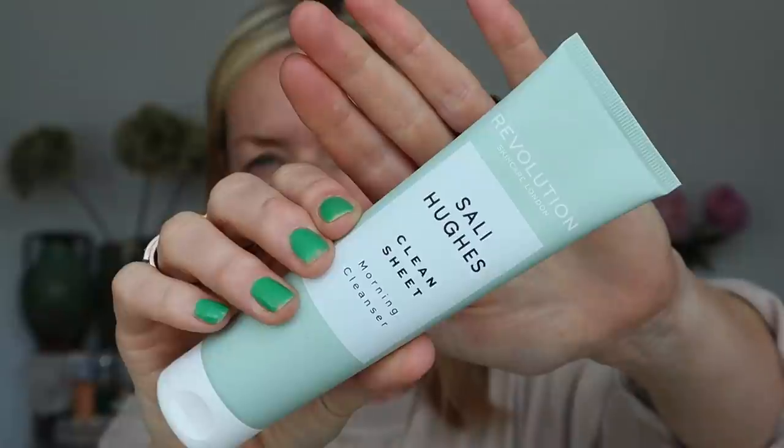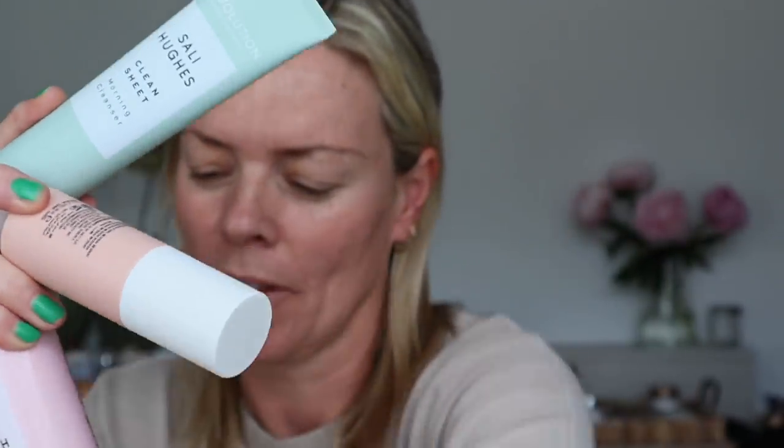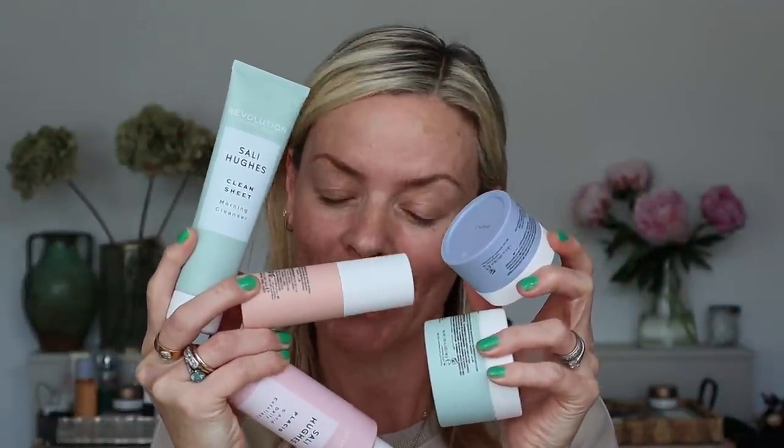What prompted me to do this affordable skincare video is the incredible beauty journalist from The Guardian, Sally Hughes — an all-round mega expert, intellectual skin and makeup expert who is also a qualified makeup artist. She has collaborated with Revolution to create this wonderful brand. It's a range within Revolution with all these beautiful pastel colors. Sally very kindly sent me every single product in this range, and I've been trialing it for the last week or so.